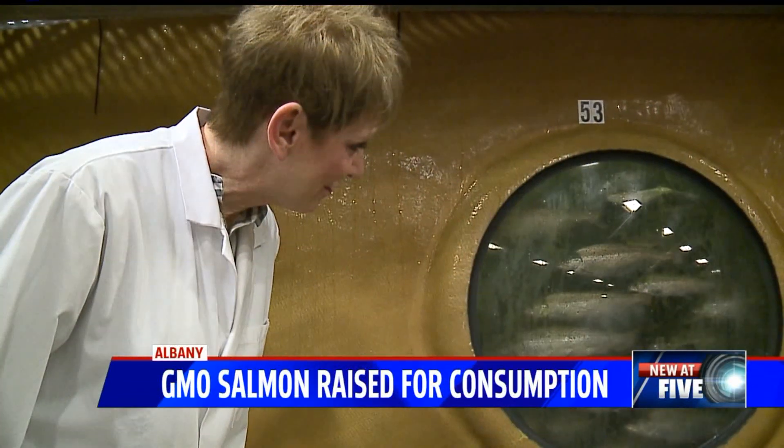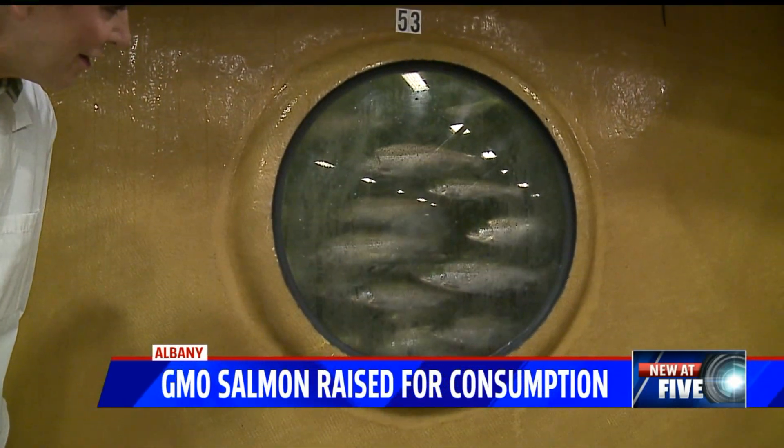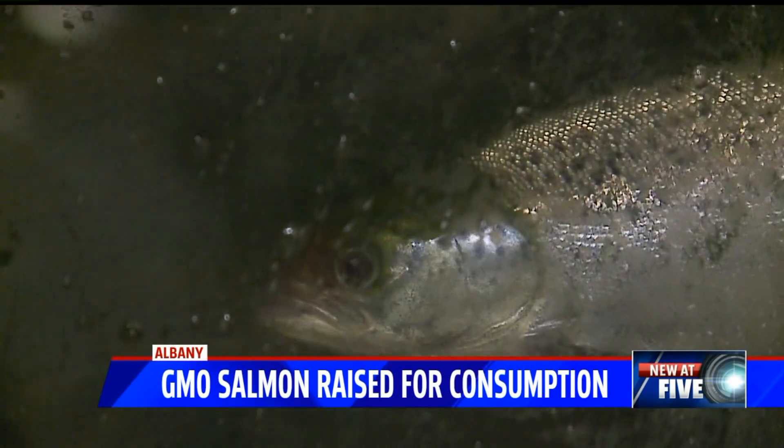I think about food insecurity and I think about climate change, and using genetic modification and gene editing allows us to meet those challenges. The company's president, Sylvia Wolf, says it took them almost 30 years to get approval because they were the first to go through this process.